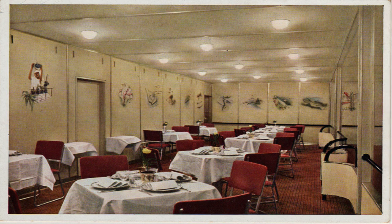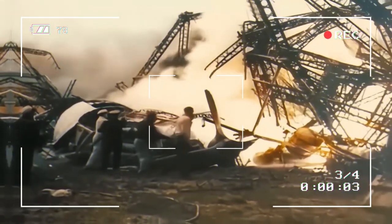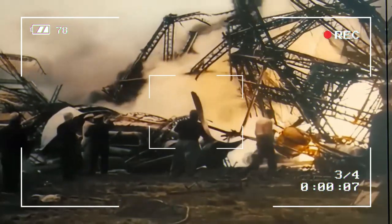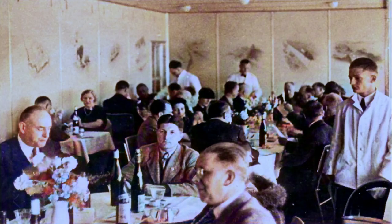A trip on the Hindenburg cost a lot of money — a one-way crossing of the Atlantic cost an unbelievable $400, which is more than $7,800 today. People didn't just use the airship for fun; it was also used to spread messages. A notable event was the opening ceremony for the 1936 Summer Olympics in Berlin, which the Hindenburg flew over.